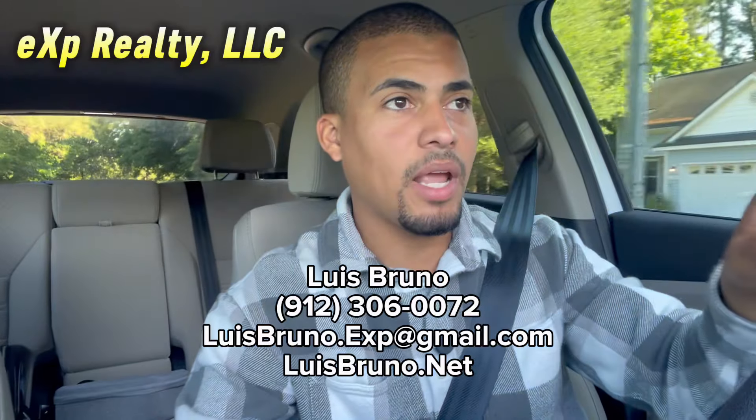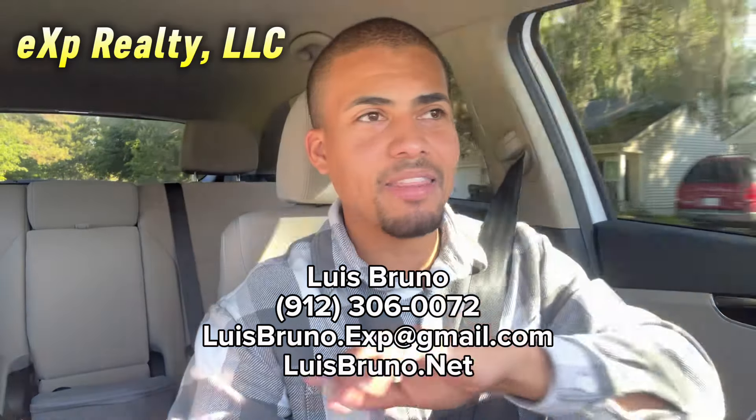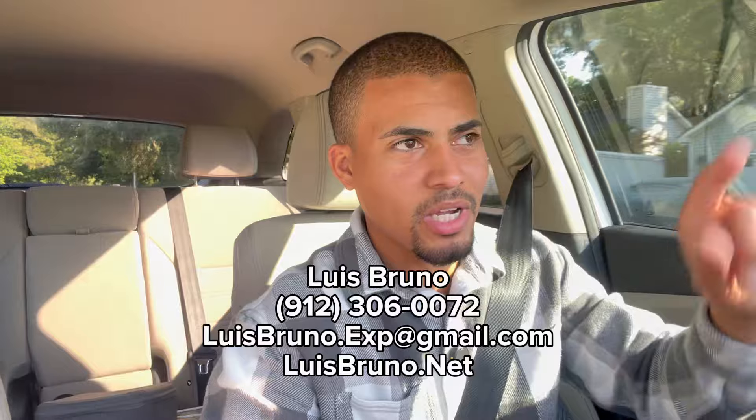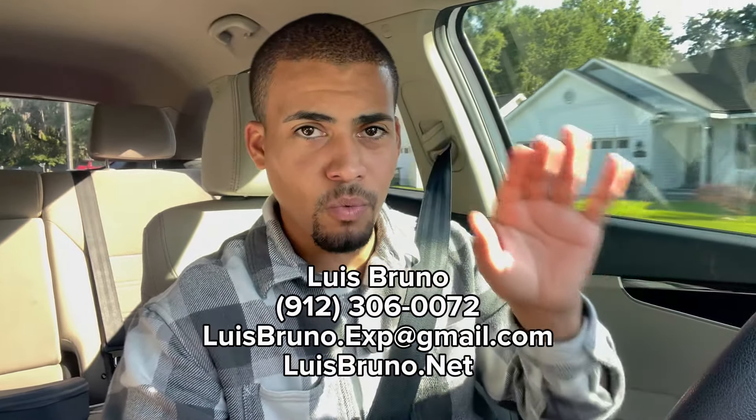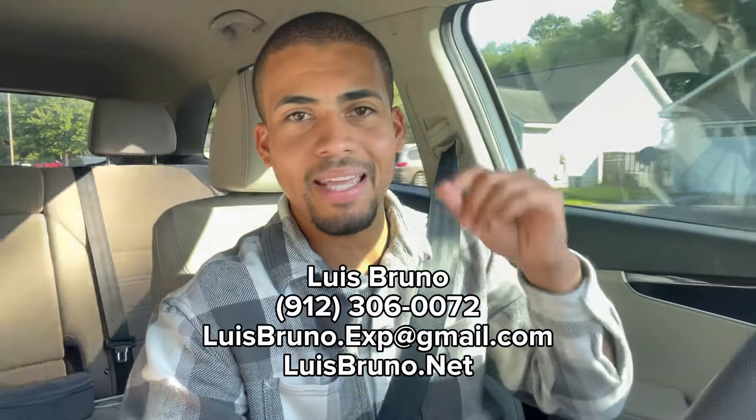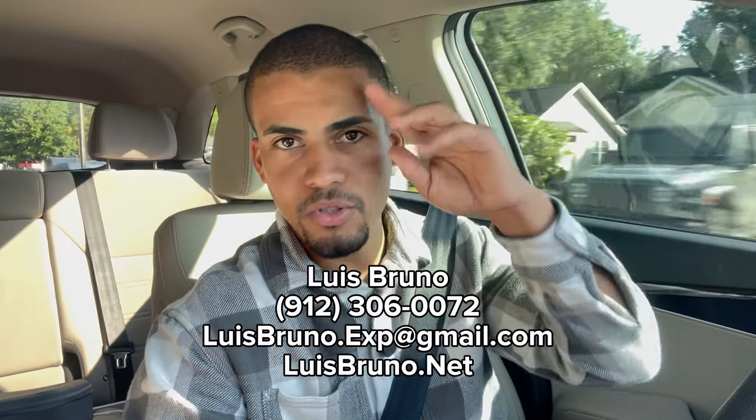That's it for now. You've got my number right there on the screen. If I can help you with anything real estate-wise down here in Savannah, Georgia, or the surrounding areas, let me know. Remember, I do not work with rentals — only residential sales and land. Talk to you soon.